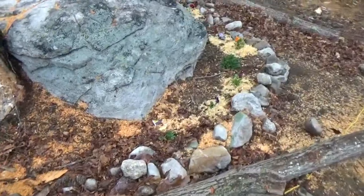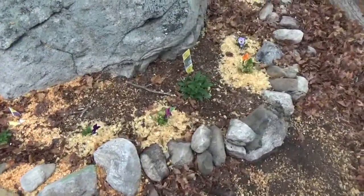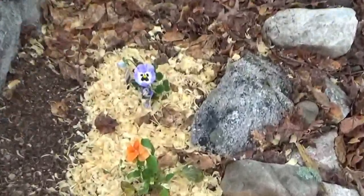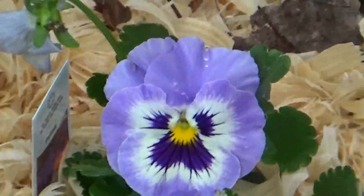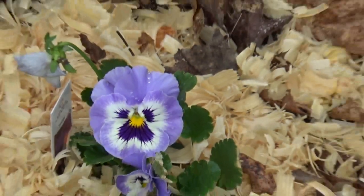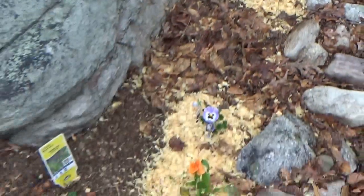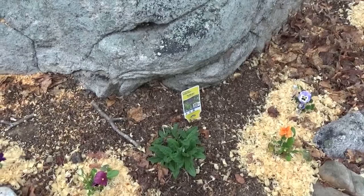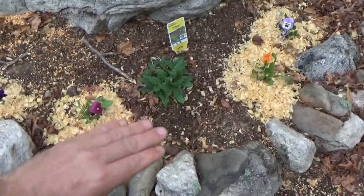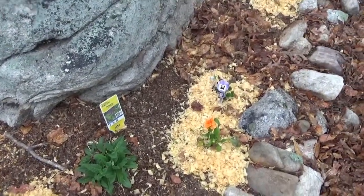I've still got to finish cutting these logs up, but I injured myself so I'm taking it easy right now. Look at that — that's a pretty flower. I'm going to fill the rest of this in between all the plants and I think it'll really look nice out here. It really brings out the color.